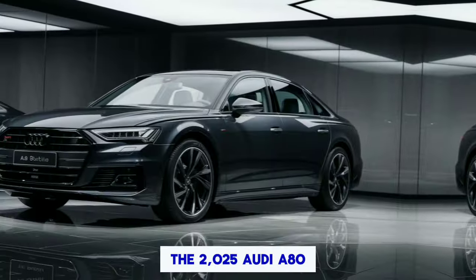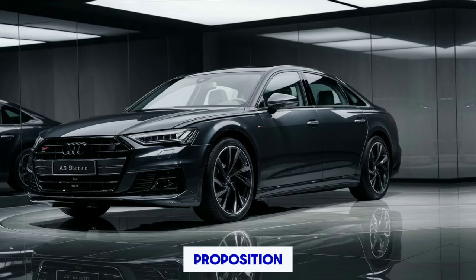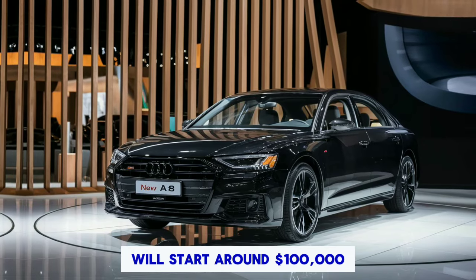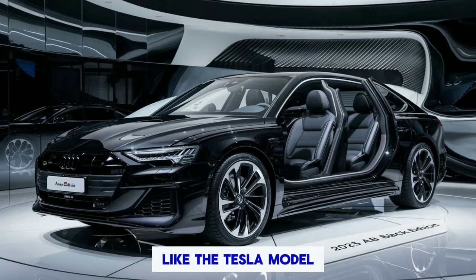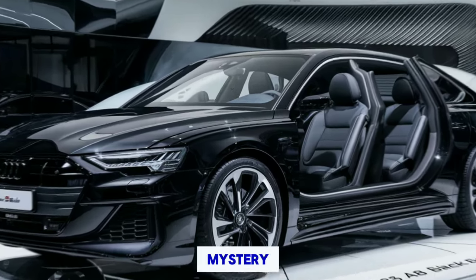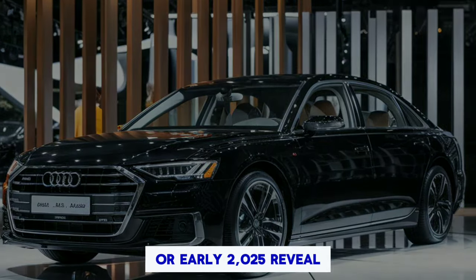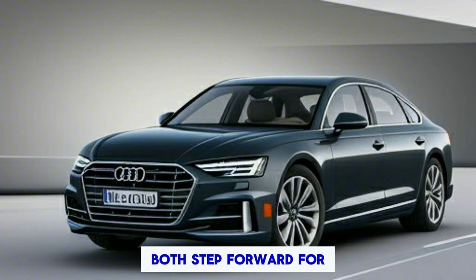Pricing and availability. The 2025 Audi A8 T-Tron is expected to be a very expensive proposition. Pricing hasn't been confirmed yet, but estimates suggest it will start around $100,000, putting it squarely in competition with other luxury electric sedans like the Tesla Model S and the Porsche Taycan. Availability is also shrouded in mystery — while an official launch date hasn't been announced, whispers suggest a late 2024 or early 2025 reveal.